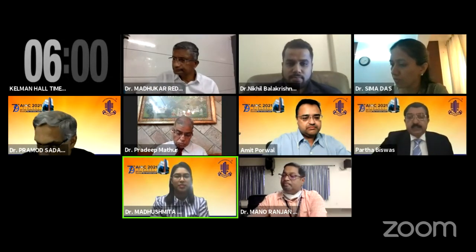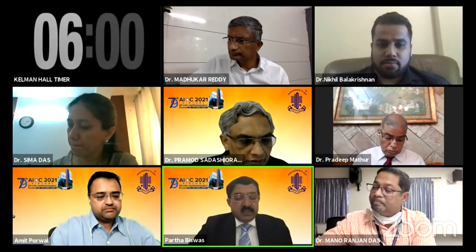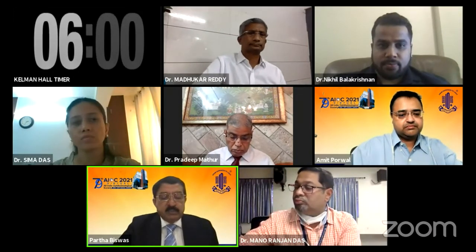We go on to the next paper by Dr. Nikhil Balakrishnan, B20247, free paper 1158, 'Deciphering the Conundrum of Aerosolization During Non-Contact Tonometry.'